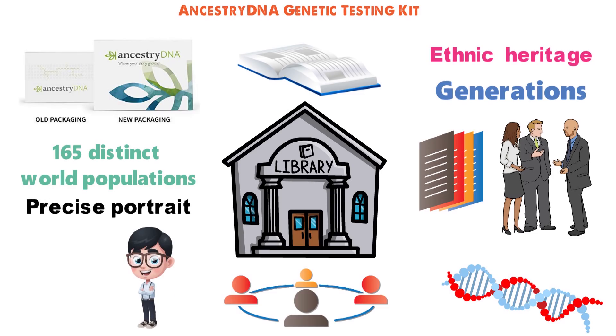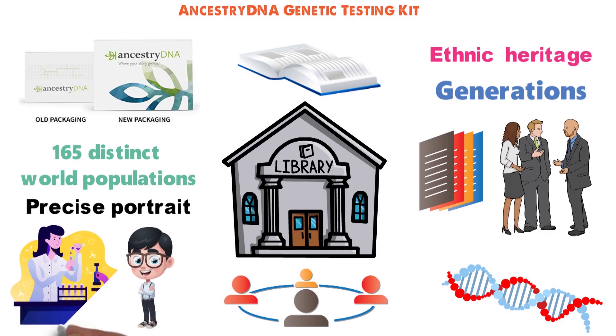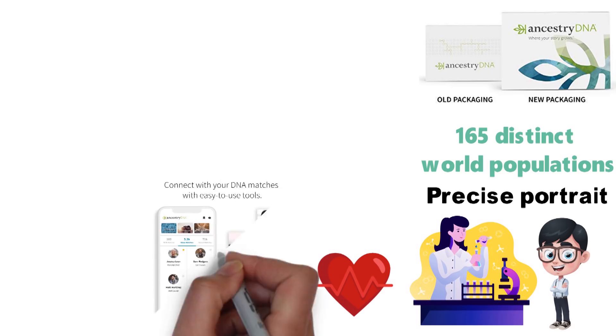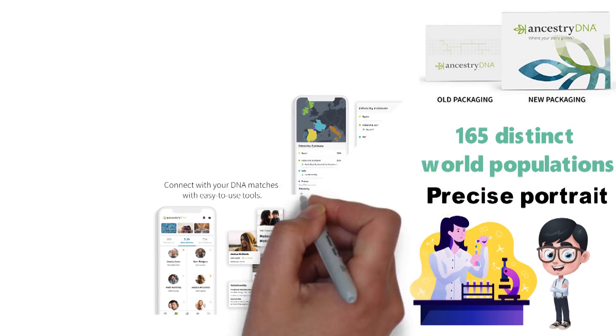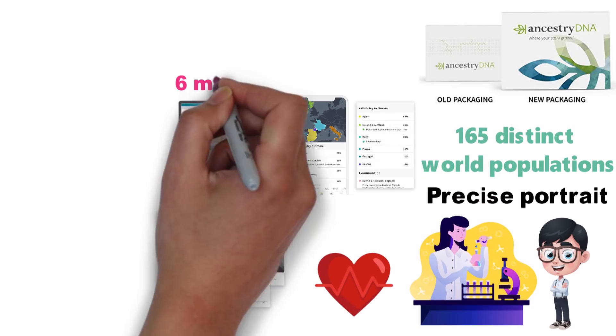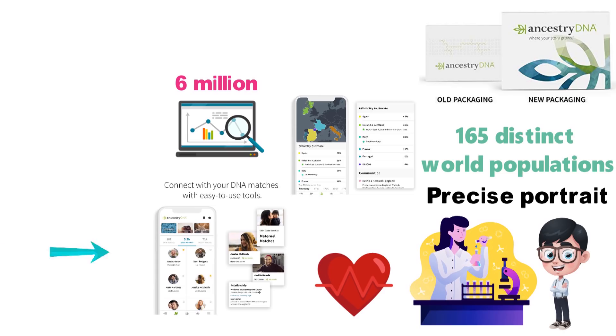Learning about your ethnic heritage is fascinating and fun, and it can even help you understand certain issues that might impact your future, informing you of health conditions to which you might be susceptible. When you use the AncestryDNA Genetic Testing Kit, the results actually extend beyond you and those chromosomes of yours. At the time of this video, more than 6 million people have used this kit, and everyone who submits their results has the option of seeing which other users closely match their genetic makeup.